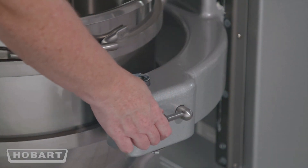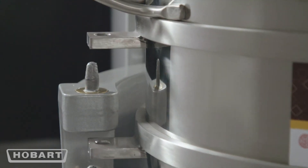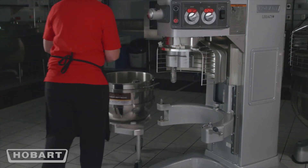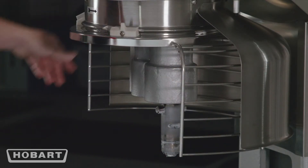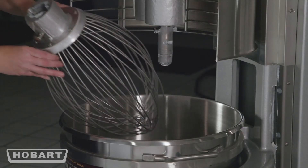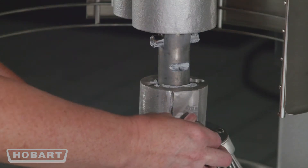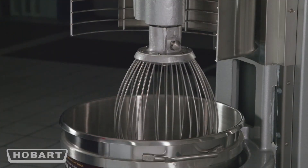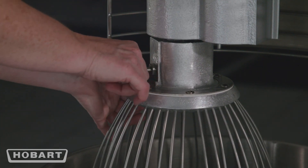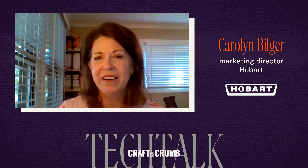We have ease-of-use features like swing-out bowls, so bakers can easily swing out the bowl, get it onto a bowl truck, and roll it from the machine over to the bench to move the dough or batters out easily. Our quick release agitators come with a quick release on-and-off plunger. What matters about that quick release agitator is there's a pin that actually attaches into the shaft, so the bowl-to-agitator ratio stays consistent — improving kneading action in the bowl and driving better gluten development more consistently over time.